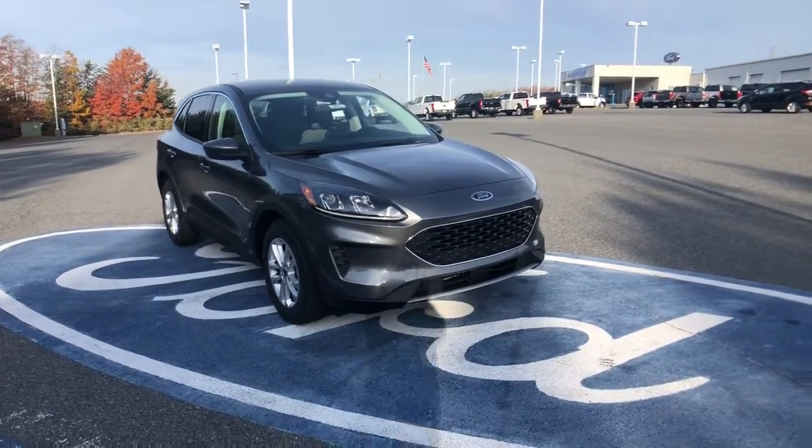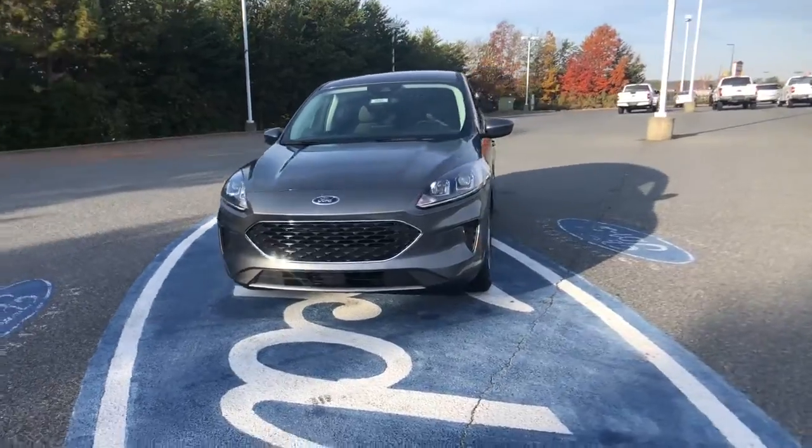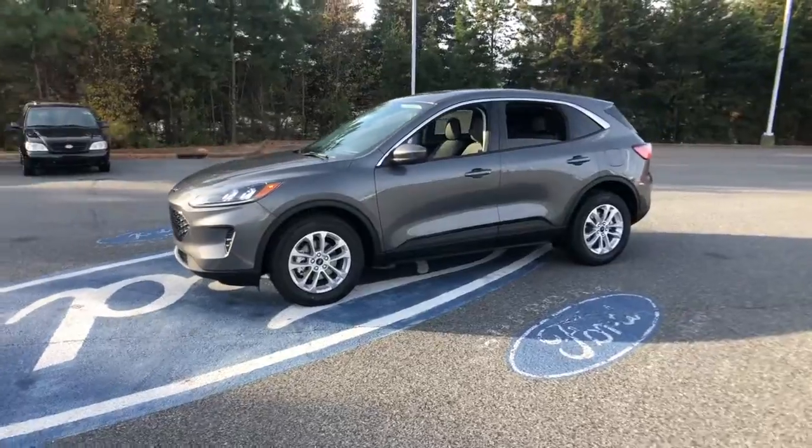This could be the car for you. The 2021 Ford Escape. Get all the tools you need to make adventures comfortable and stress-free with this capable, comfortable Escape.